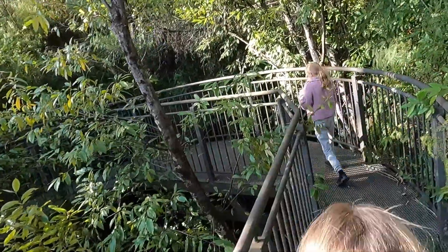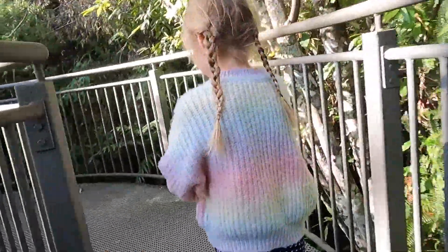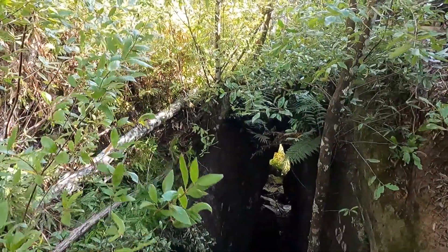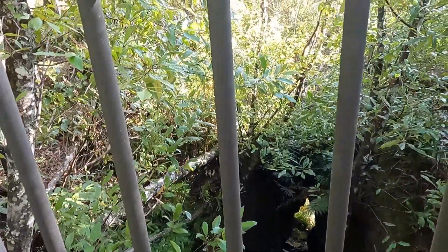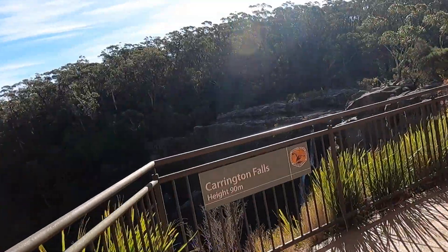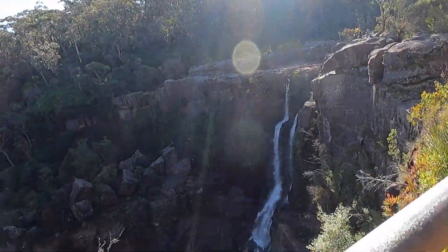You get right down into the forest and feel like you're a part of nature. It's deep — 90 metres tall. Ninety metres — very cool.